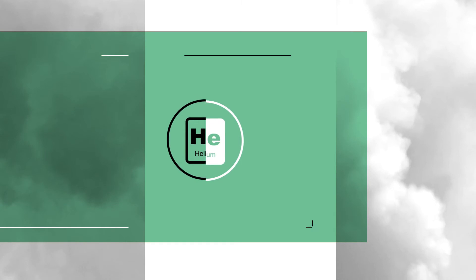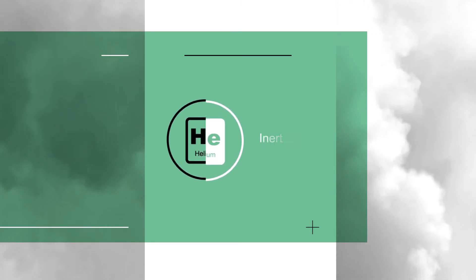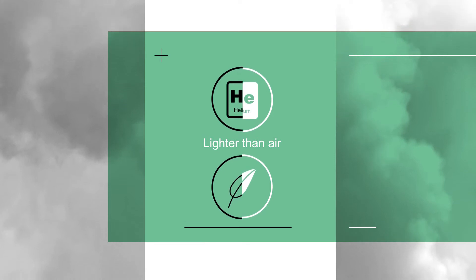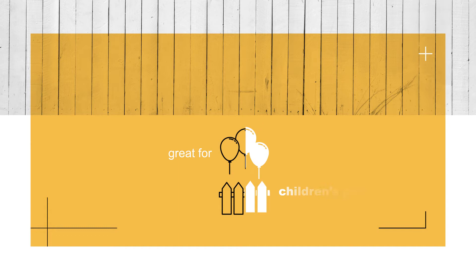So what is helium? It doesn't react with other elements, which is why it's called an inert gas. It's also lighter than air due to its extremely low density. This is what makes helium great for children's parties.